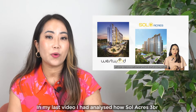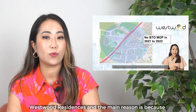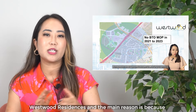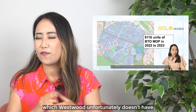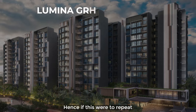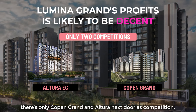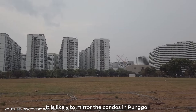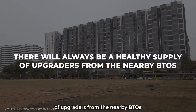In my last video, I had analysed how Parc Life's 3-bedroom and 4-bedrooms make 20-30% more profit as compared to Westwood Residences. The main reason is because Parc Life is surrounded by many nearby MOP flats which Westwood unfortunately doesn't have. Hence, if this were to repeat, Luminar Grand's profit is likely to be decent as well, given the supply of upgraders from their nearby BTOs.